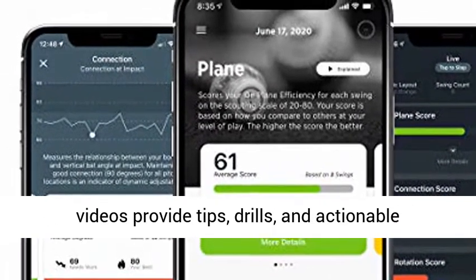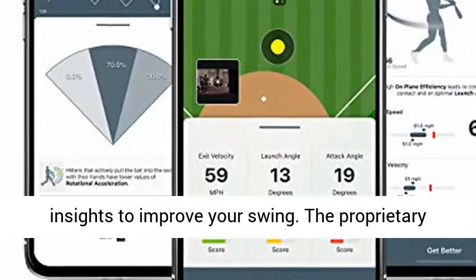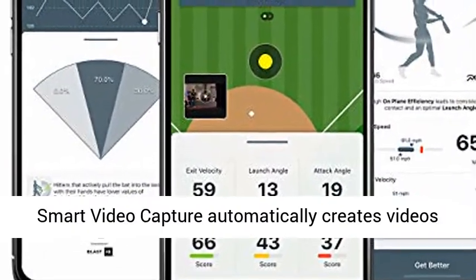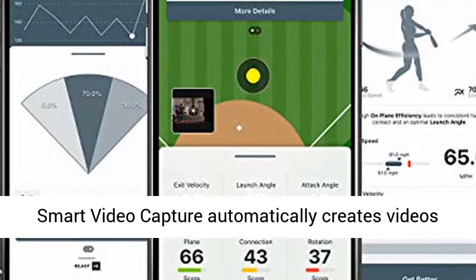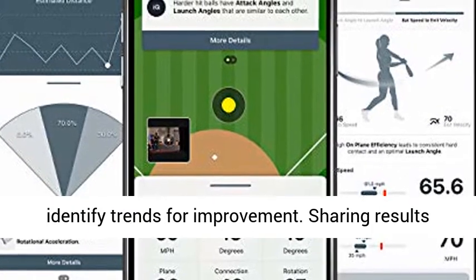Plus, in-app training videos provide tips, drills, and actionable insights to improve your swing. The proprietary smart video capture automatically creates videos and highlights to track metrics over time, to identify trends for improvement.